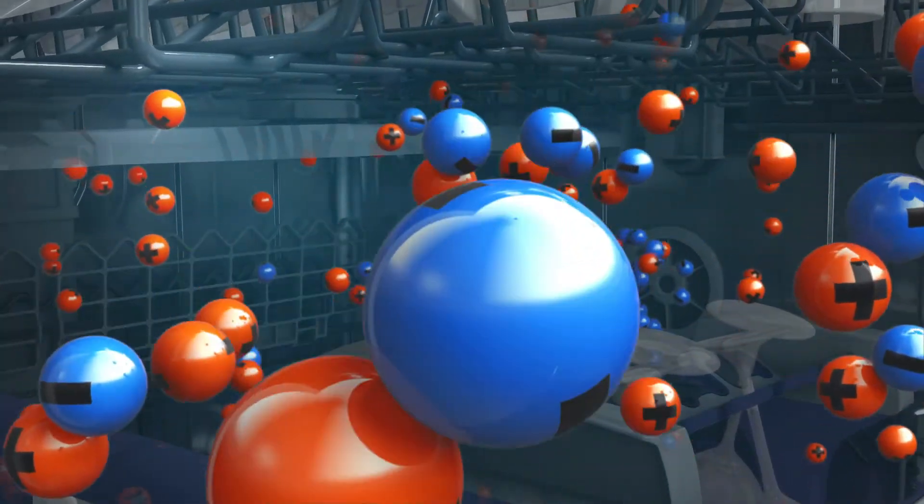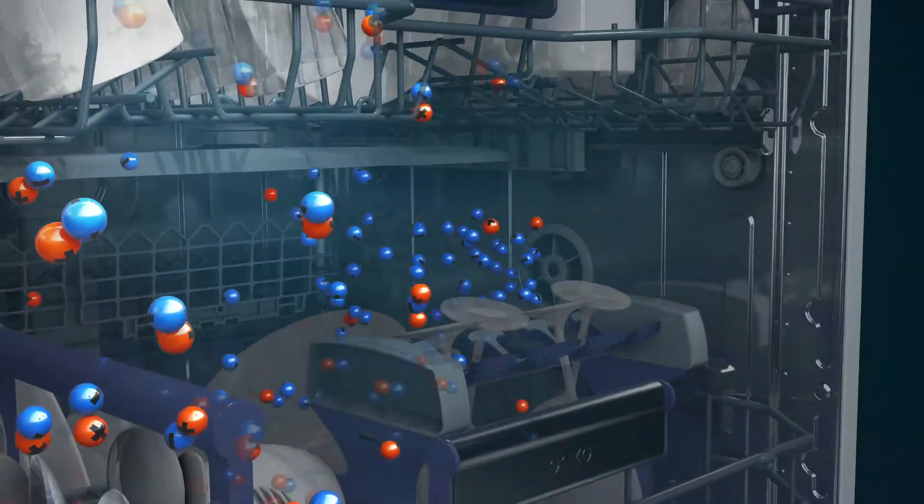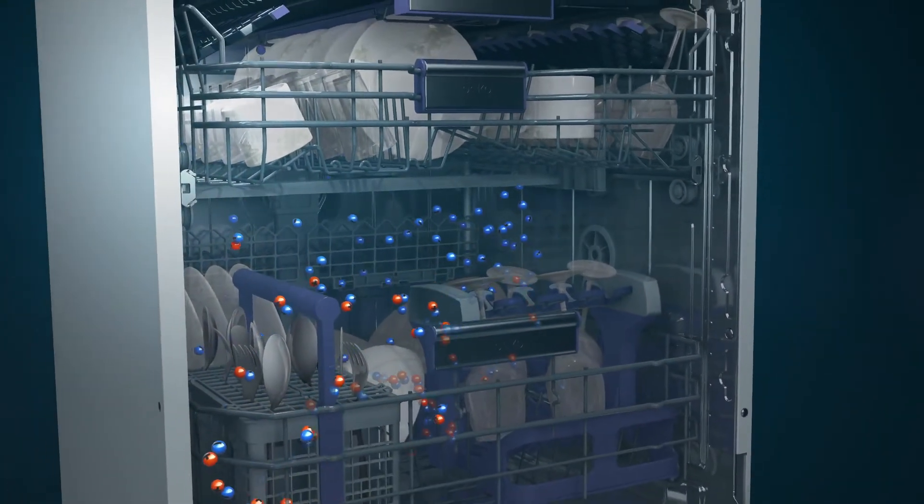IonGuard makes sure you do not revisit last night's dinner when you put away your breakfast dishes. You can find Beko dishwashers with IonGuard Technology at select independent appliance dealers.